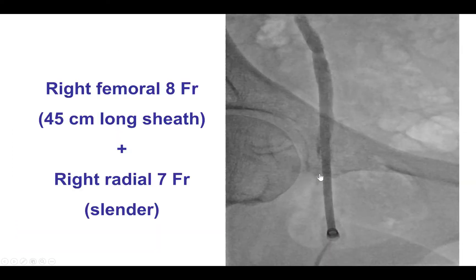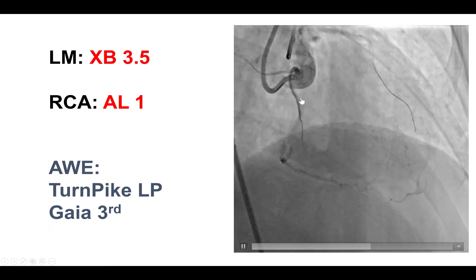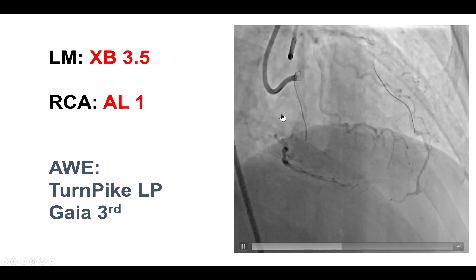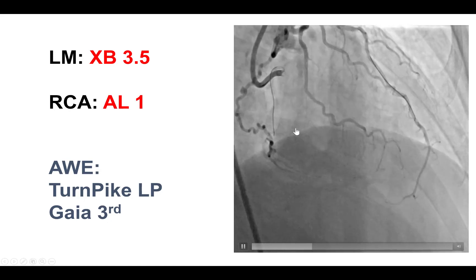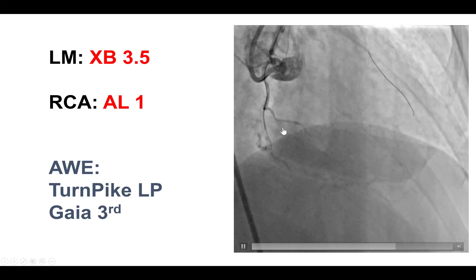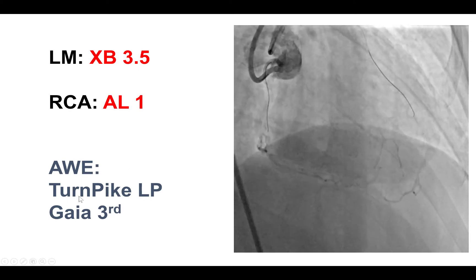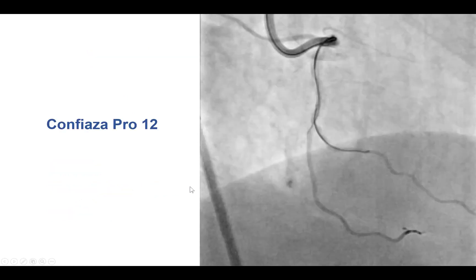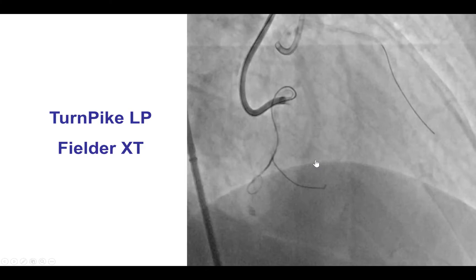We obtained a right femoral access with an 8 French sheath and a 7 French right radial access with a 7 slender sheath. This is the dual injection in an RAO projection. We can appreciate a blunt proximal cap with two marginals essentially coming off at this location. Given the retrograde filling, the proximal cap appeared to be at the beginning of this blunt stump, so we went antegrade with a Turnpike LP and a Gaia Third guidewire. That did not make much progress and we escalated to a Confianza Pro 12 guidewire that seemed to be tracking along the course of the vessel.